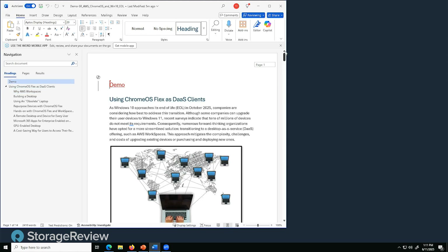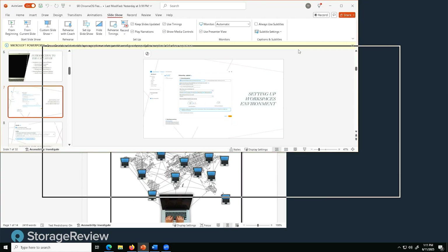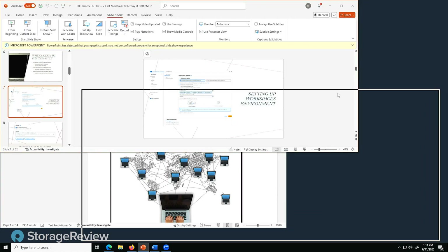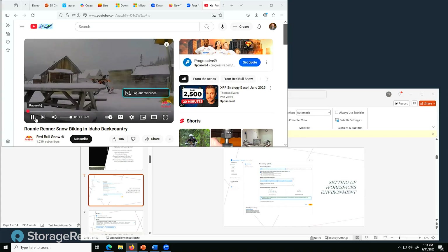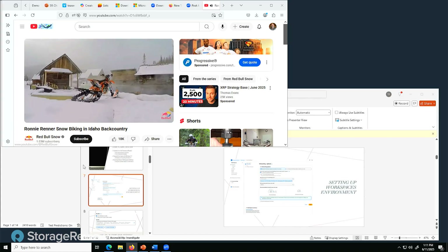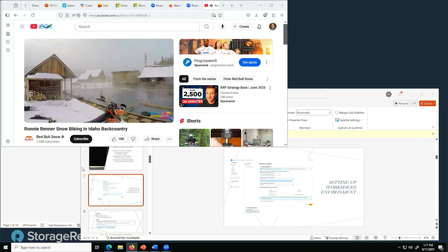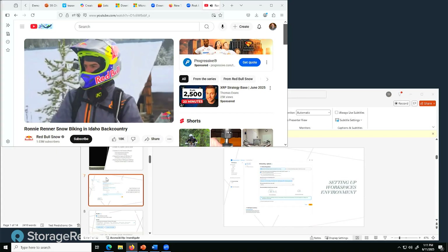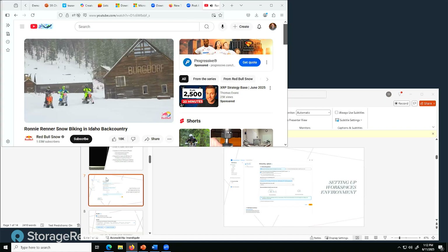We have a Windows document open — actually it's the write-up we did for this project. I can use Windows and PowerPoint. Let me stream a video. This one is kind of cool because it has a lot of interactive things in it. This is snow bikes — these are my new passion. And you can see how good and how crisp and how clear the video is playing.